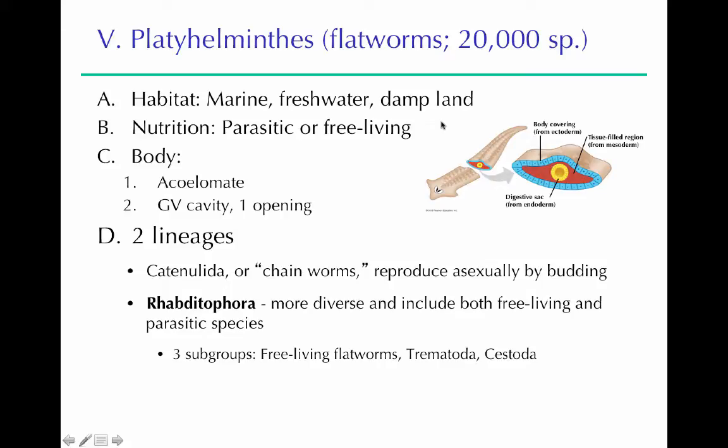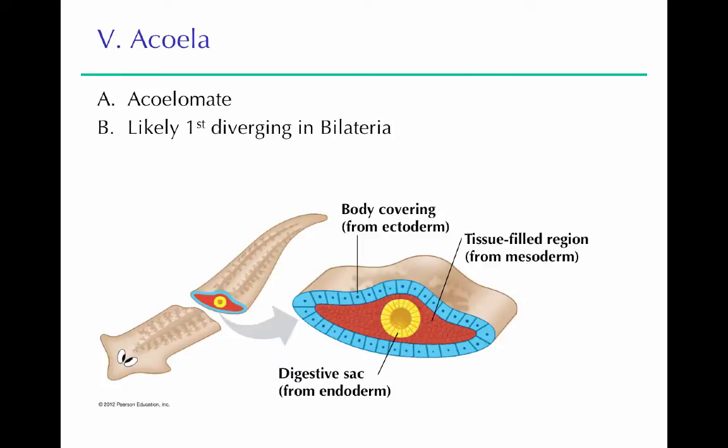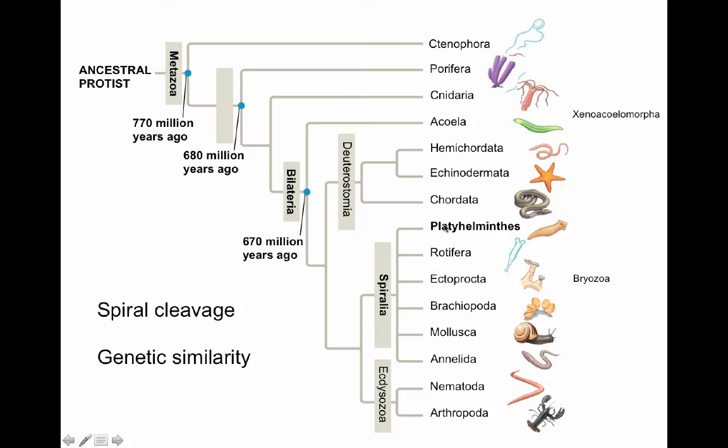Platyhelminthes is the first group we talk about in our Spiralia. You'll notice the Spiralia does not have clear branching within the group — it's a polytomy where they're all coming off the same node. Obviously they're not all branching at the same time; we're just not sure about the full branching pattern, so for our purposes we draw them all branching like that.